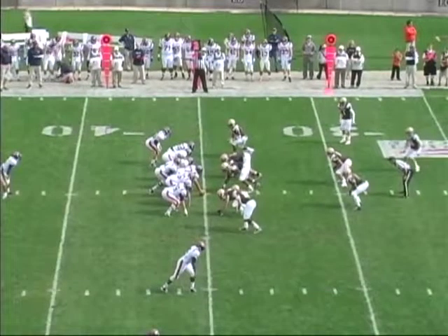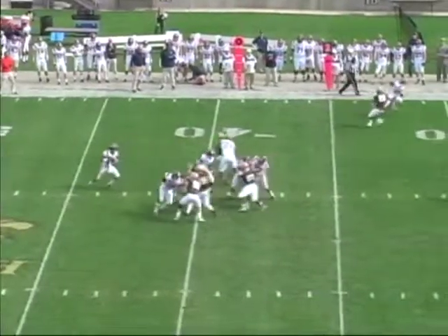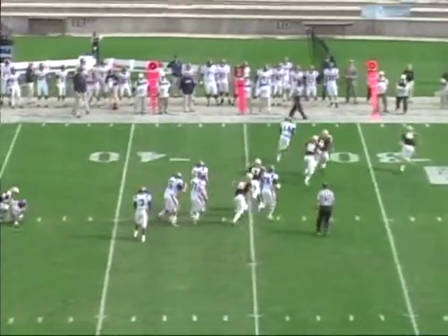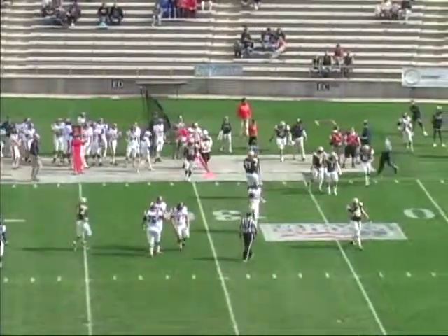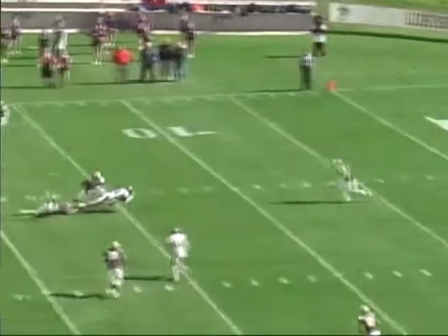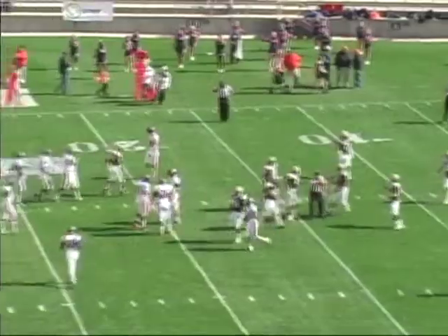Josh Brake. Second and seven Bucknell at the Lehigh 35 after the long pass down to Brake. Play action by Wesley. Stands in the pocket. Now he's flushed out. He's going to run down the far sideline. He'll have a first down as he skips his way in front of the Bucknell bench. On second and six, here's a pass over the middle, and it's caught by Brake for a first down. Josh has his second big grab of this particular drive.